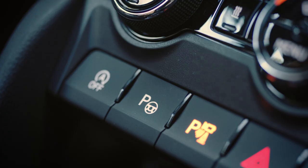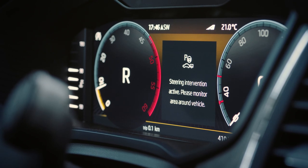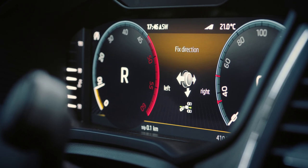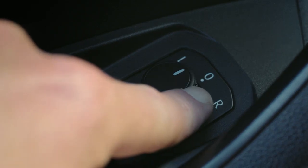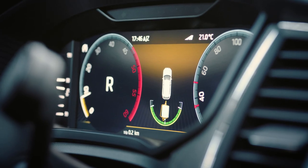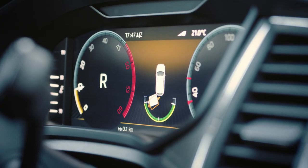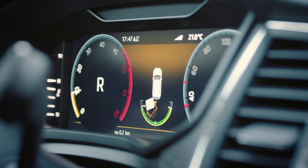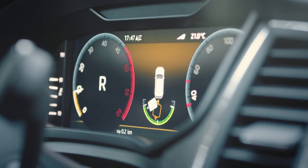Trailer Assist makes reversing a trailer so much easier. Just engage the reverse gear and press the Park Assist button. Then use the mirror knob to adjust the direction of travel of the trailer. The system automatically turns the steering wheel to reverse it in the desired direction, while you operate only the throttle and brakes.